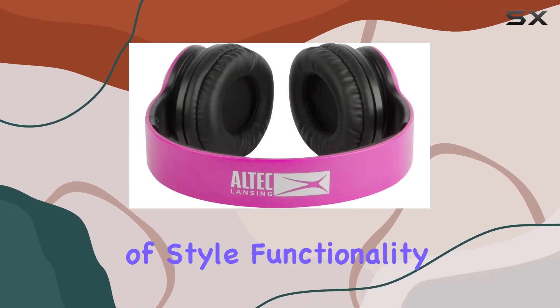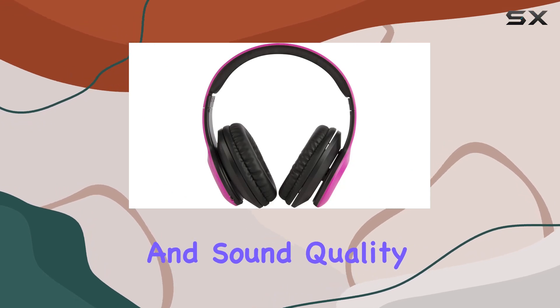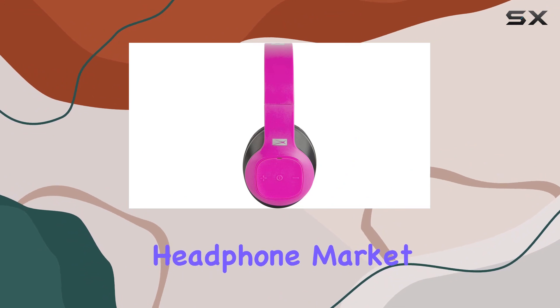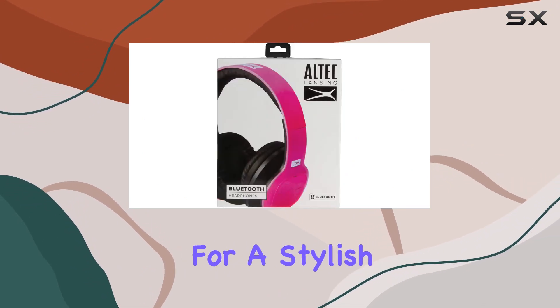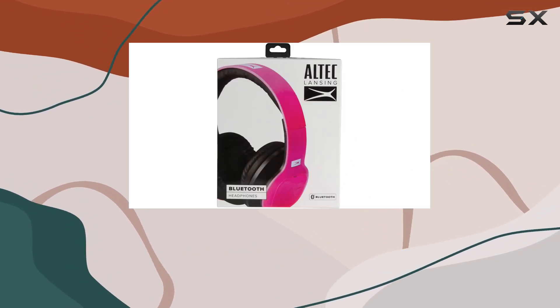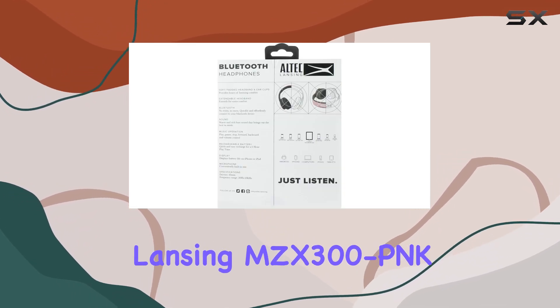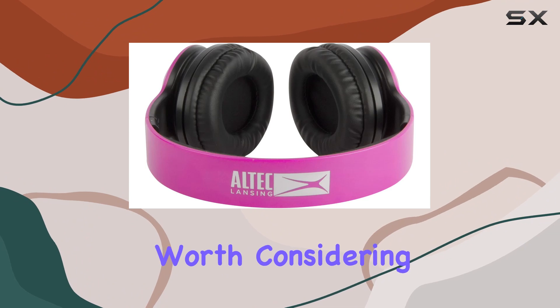The combination of style, functionality, and sound quality makes the Altec Lansing MZX300 P&K a solid choice in the wireless headphone market. If you're in the market for a stylish pair of wireless over-ear headphones with a microphone and tailored for Android users, the Altec Lansing MZX300 P&K is certainly worth considering.